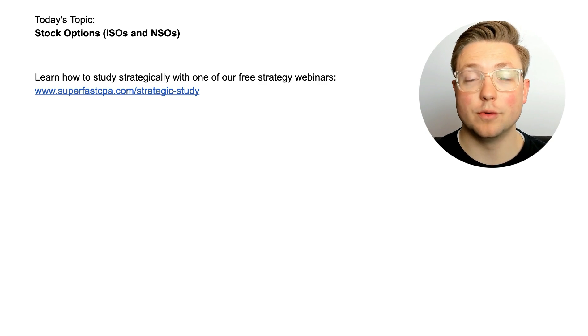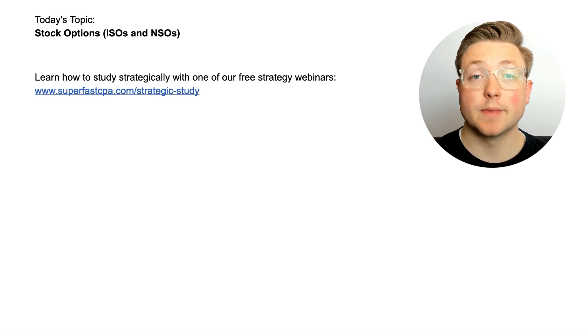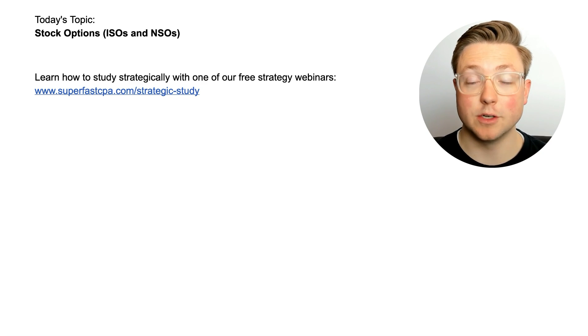Welcome to another TCP walkthrough video. I'm Logan, and in today's video we're going to be going over stock options, mainly ISOs and NSOs, and we're going to be doing that the Superfast CPA way, which is diving straight into questions to learn the material.